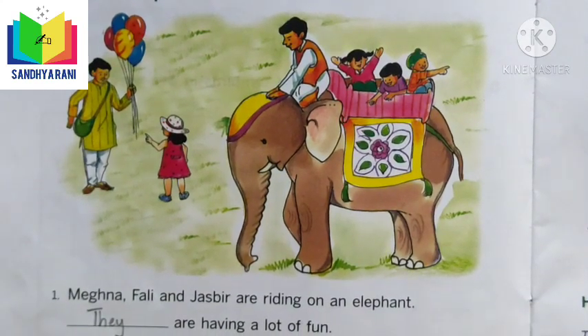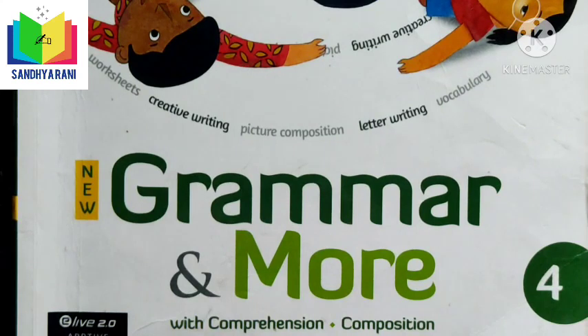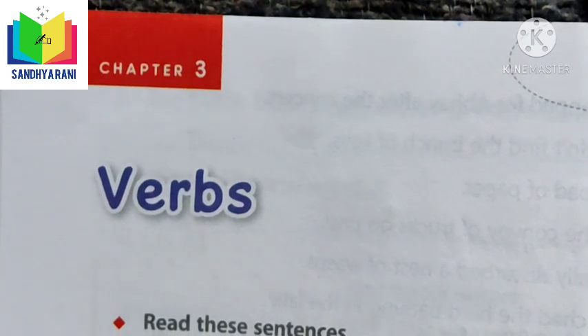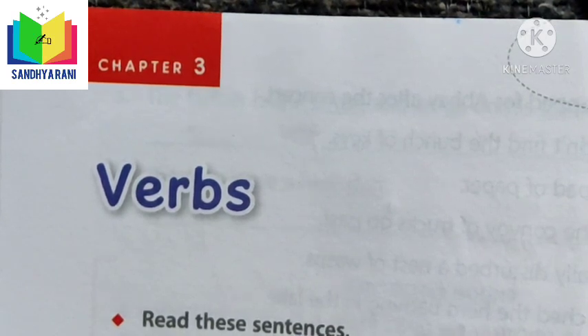From the Grammar and More book, we need to revise three topics: Chapter 3 — Verbs, Chapter 4 — Articles, and Chapter 5 — Pronouns. Chapter 3: Verbs. Words that name actions are called verbs. A sentence always has a verb. Verbs tell us what a person, animal, or thing does or did. Most verbs are doing verbs.